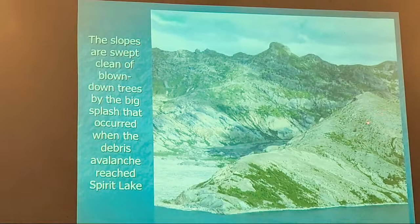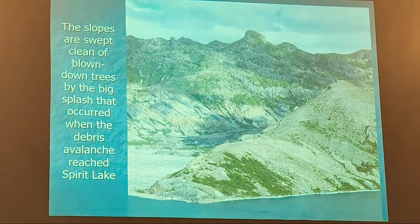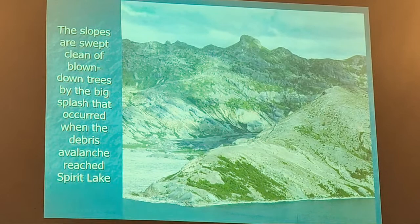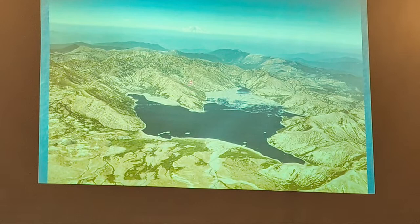All this debris in the water is what they couldn't salvage. They salvaged as much as they could to prevent wildfire. From the air, from the helicopter, you can see all the white stuff in the water — those are logs laying in the water, turning into petrified wood.